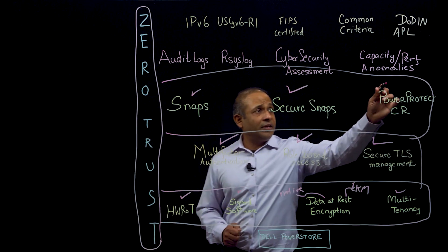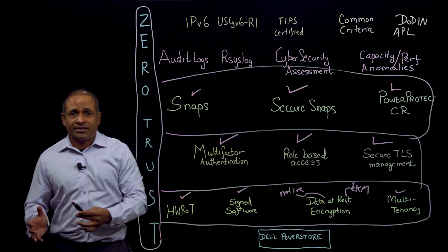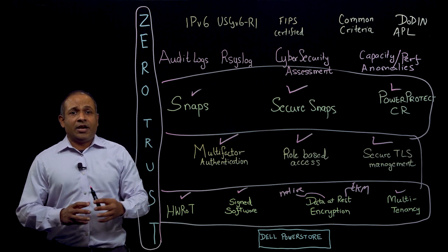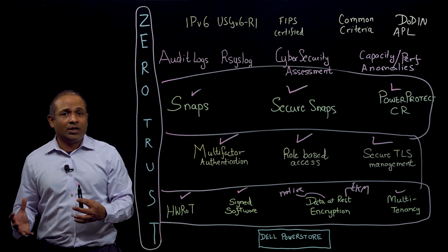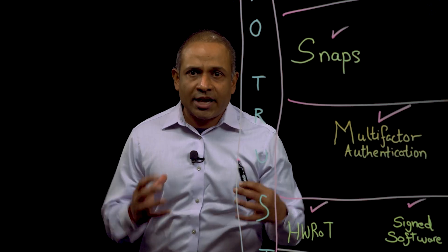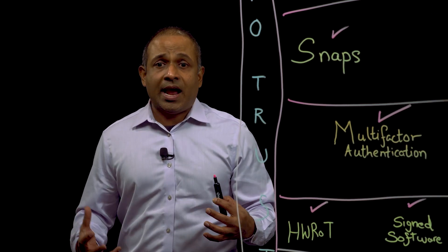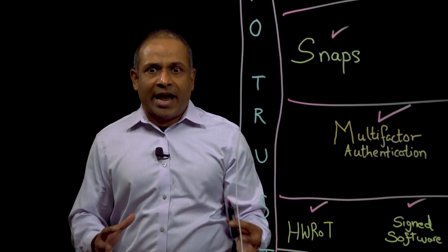Finally, in terms of software innovation, we integrate with PowerProtect Cyber Recovery. There are many customers who want their data to be available in a clean location — something that is disconnected from their production primary network. This way, they can take a copy, isolate it, do surgical recovery, do forensics, and do all of this knowing they are not under attack when their production environment is under attack.